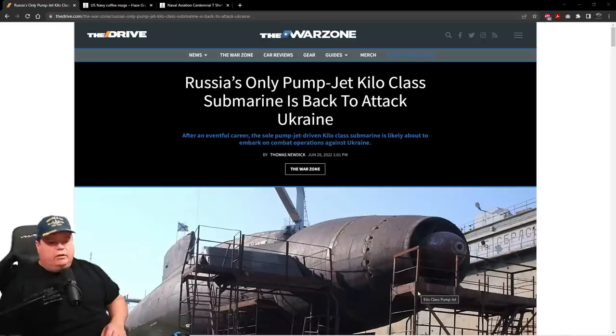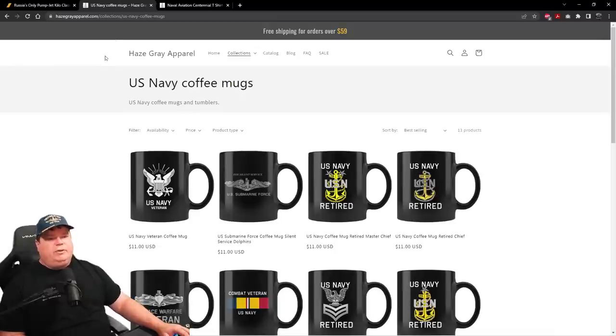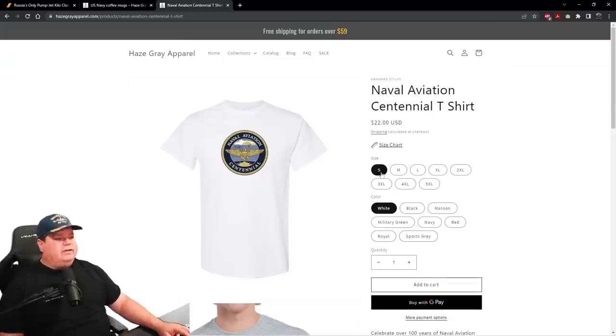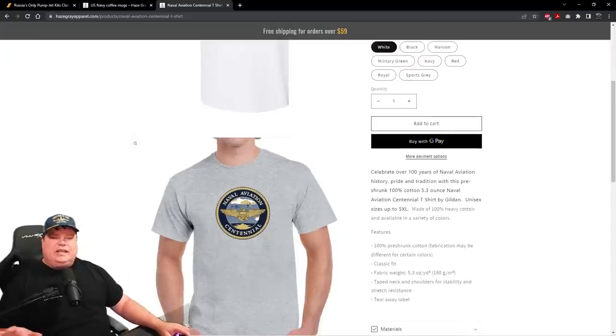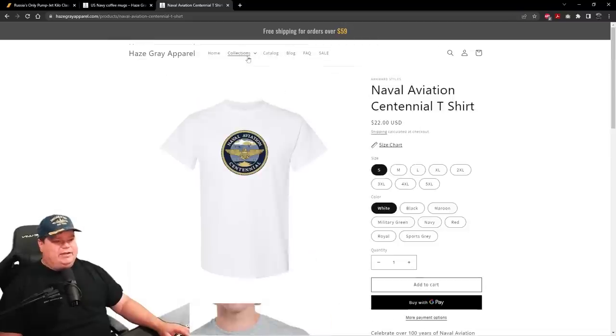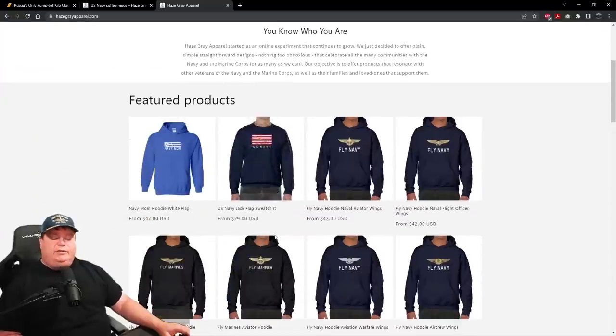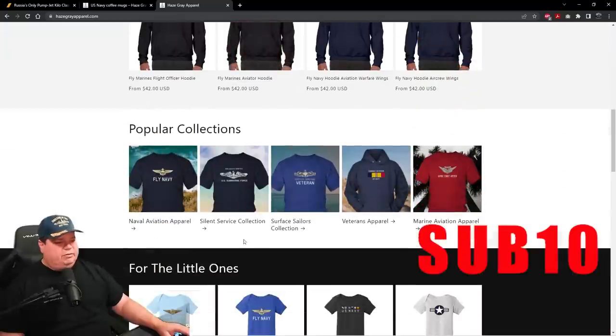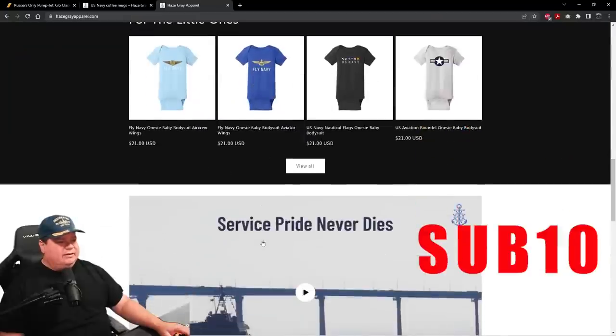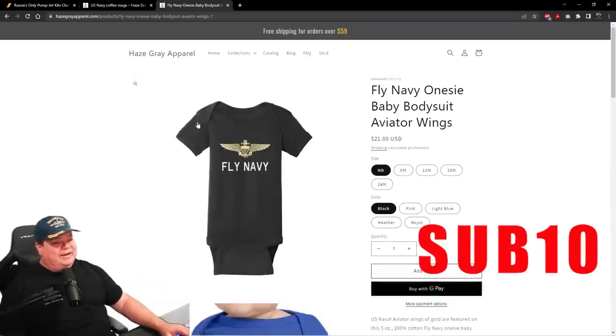Before we get into it, go over to hayesgrayapparel.com and check out all the really cool things they have there — whether it's coffee mugs or t-shirts in all sizes for all ages, from small to 5XL, in all sorts of colors and styles, whether it's naval aviation, Marine Corps, and everything in between. Use code SUB10 at checkout to get 10% off your order. They also have onesies from newborn to 24 months — if you have a baby or know someone who does, you've got to get one.